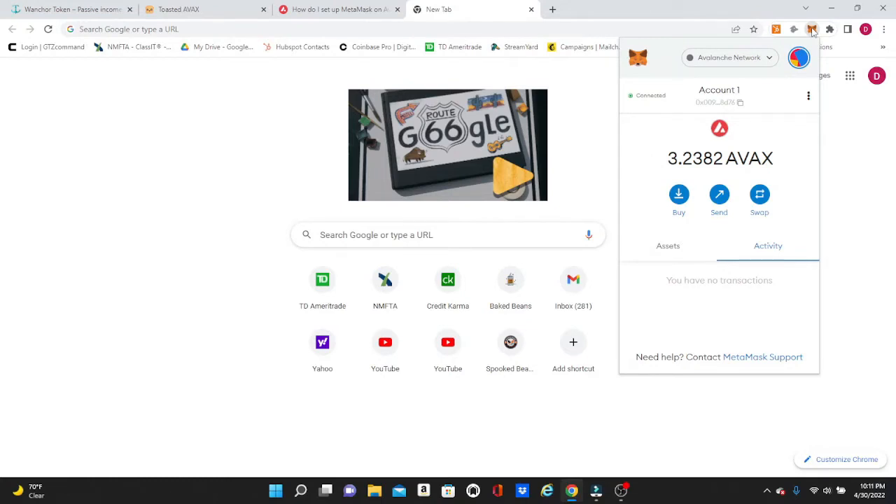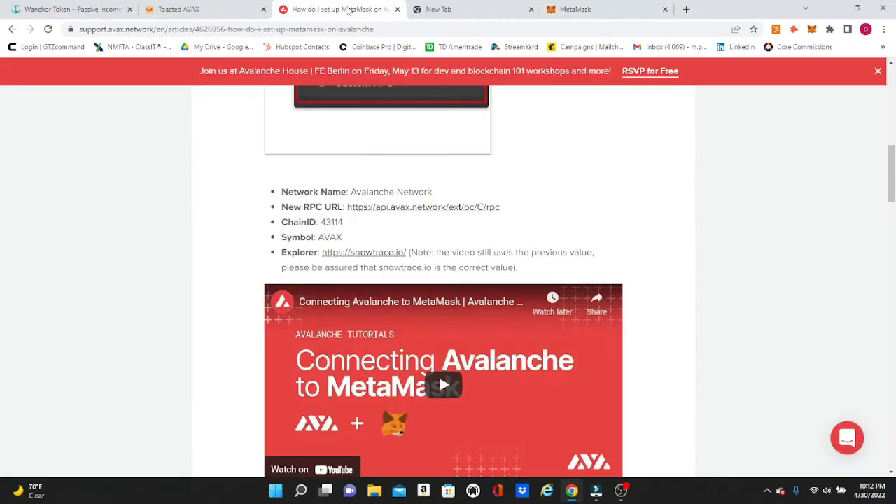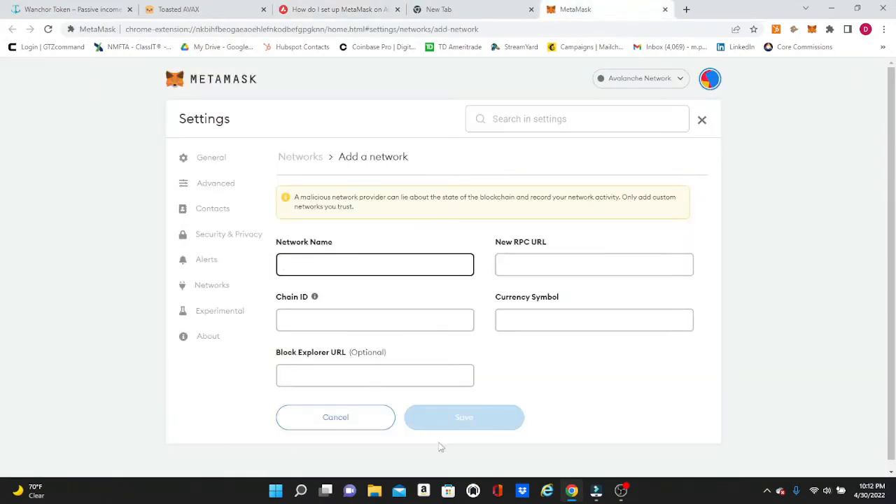For those of you who aren't familiar with AVAX, it is on the Avalanche network, so you are going to have to do a little bit of tweaking and adding to your MetaMask before you're able to deposit or get it on to Toasted AVAX. I just Googled how to set up MetaMask on Avalanche. You'll have to click on the Add Network button right here and it's going to give you a whole list — you need to add your network name, the RPC URL, chain ID. If you Google that you will find all this information, and you just copy and paste it into this screen, hit Save, and it will be enabled on your MetaMask.